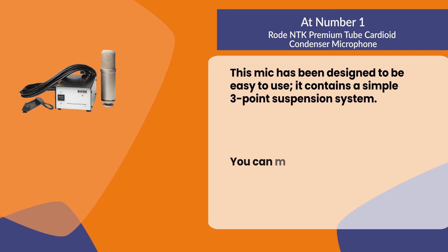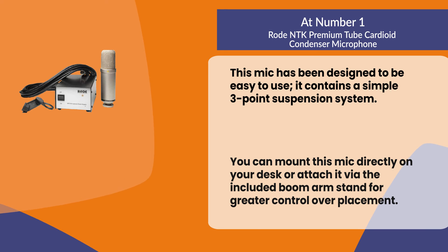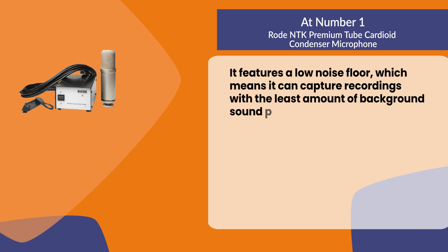This mic has been designed to be easy to use. It contains a simple three-point suspension system. You can mount this mic directly on your desk or attach it via the included boom arm stand for greater control over placement. It features a low noise floor, which means it can capture recordings with the least amount of background sound possible.